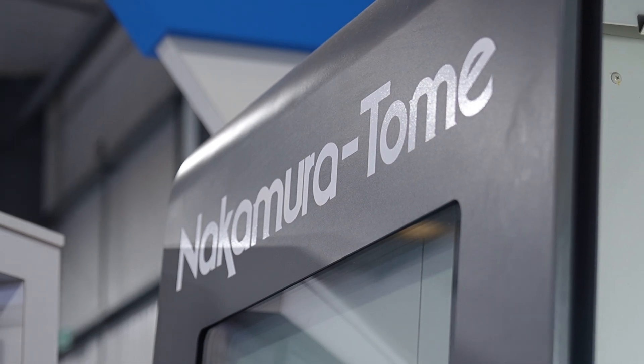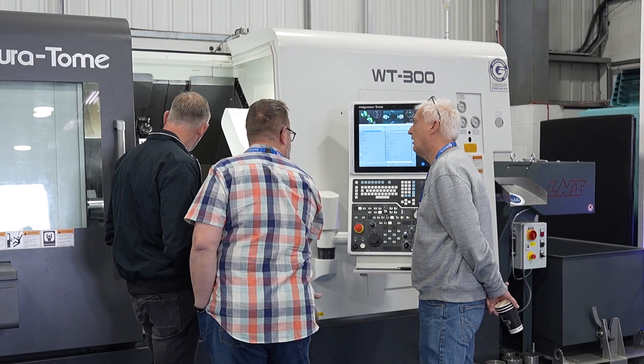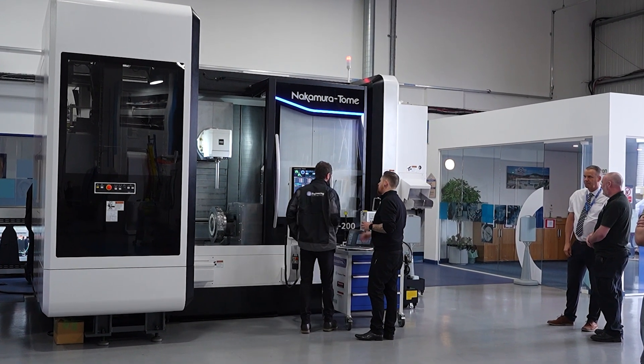I'm Mike Jordan; I run MTT Engineering Limited. MTT are a brand new start-up — we're a mill-turn specialist. I'm an ex-applications engineer, so a few people watching this might recognize my face. I worked for ETG for many years and then recently changed career path and set up a new machine shop. We've invested heavily with Nakamura. Originally we came in to look at some slightly larger parts — the WT300, a large-capacity machine, just a bigger brother to what we've already got. But that GX has caught my eye; I reckon I could make some pretty tidy parts on there, so never say never.